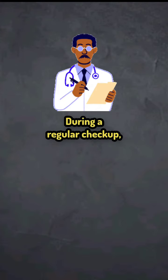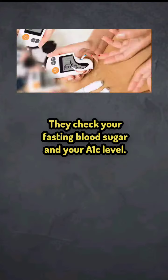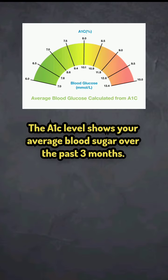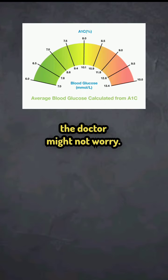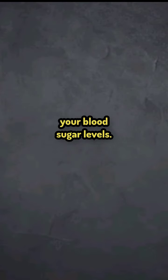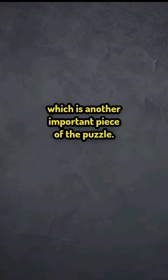During a regular checkup, doctors look at two main things to see how your body handles sugar. They check your fasting blood sugar and your A1c level. The A1c level shows your average blood sugar over the past 3 months. If these tests come back normal, the doctor might not worry, even if you feel tired all the time or can't lose weight. The issue is, these tests only show part of the problem — your blood sugar levels. They don't show how well your body is using insulin, which is another important piece of the puzzle.